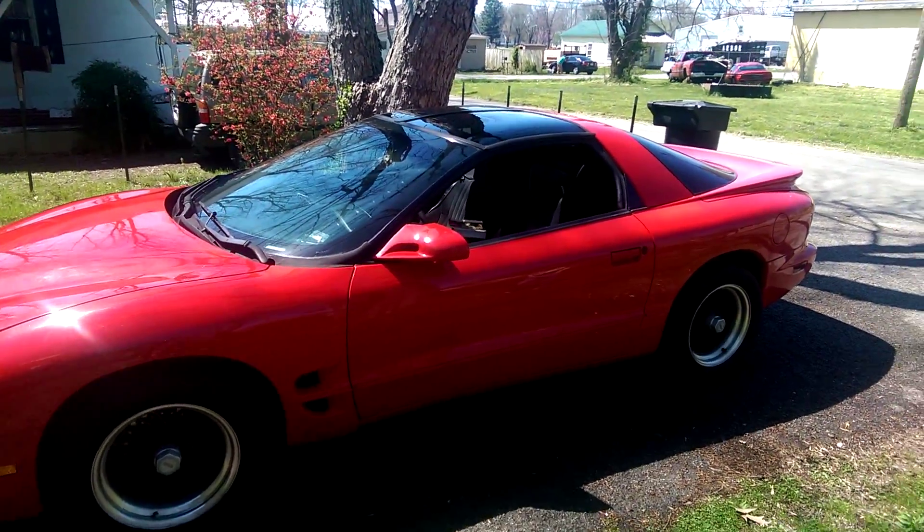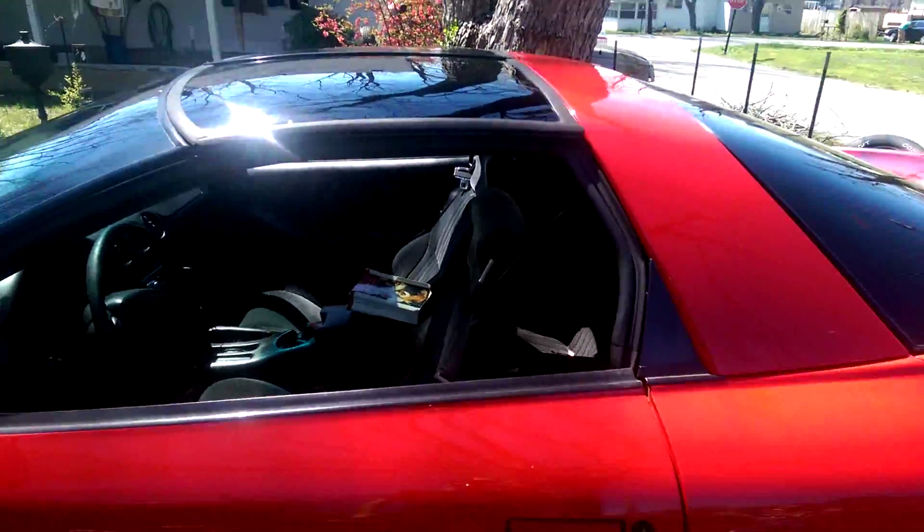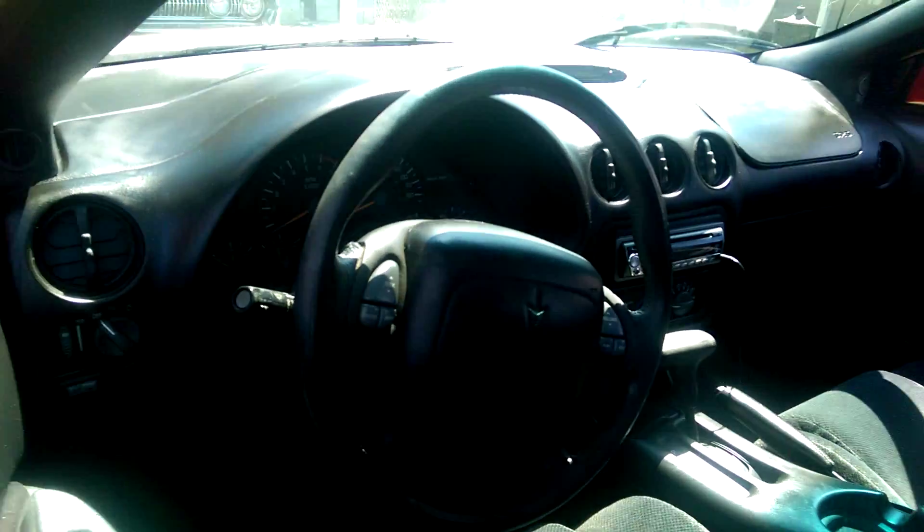I didn't take the time to wax it, but you know, she is a 2000 with 170K on her. Interior's in good shape for the year. As you can see she's got no major problems with the dash right now. Everything else is pretty good — seats are in good shape overall.